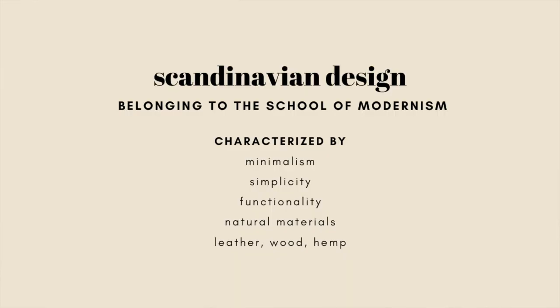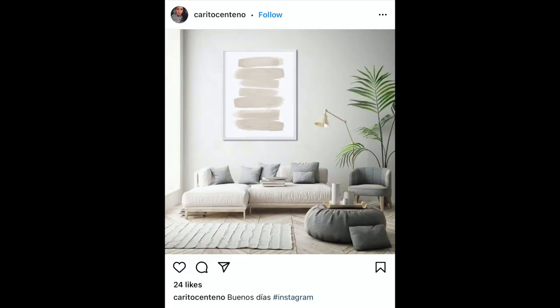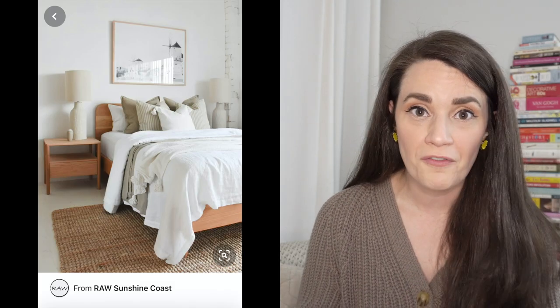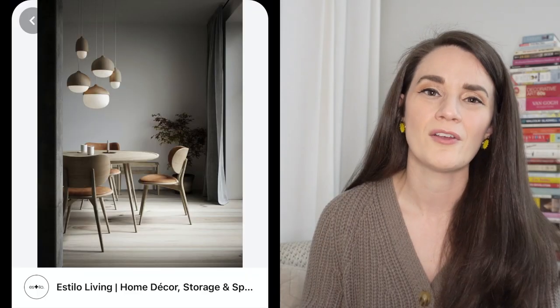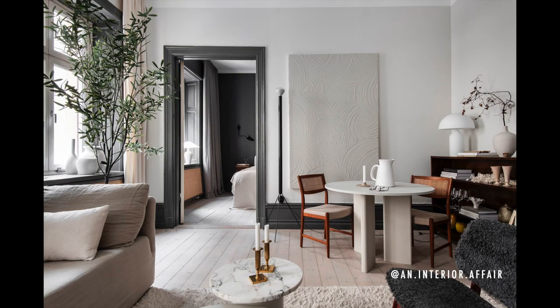You've likely heard Scandy thrown around in interior design circles or scrolling on Instagram or Pinterest. Scandinavian design comes from Scandinavian countries but has influenced design all over the world. It's all about elevating natural fibers and materials — light-toned woods, warm color palettes, layered pillows, blankets, natural fibers like linen, and different textures — all within a muted and neutral color palette. Sometimes you'll see pops of color, but generally it's darker tones like black or dark browns contrasting with very light tones like ivories and whites.